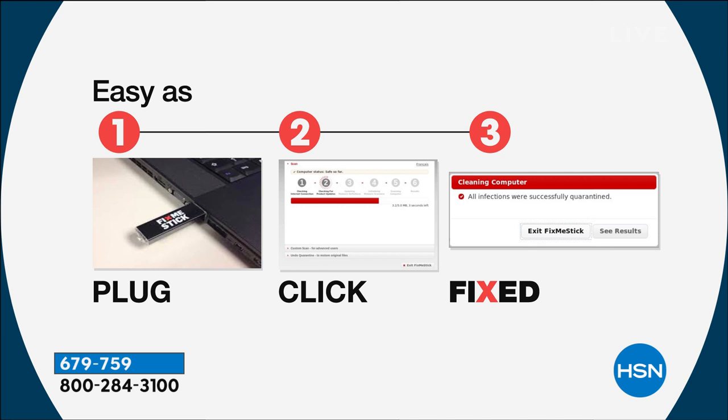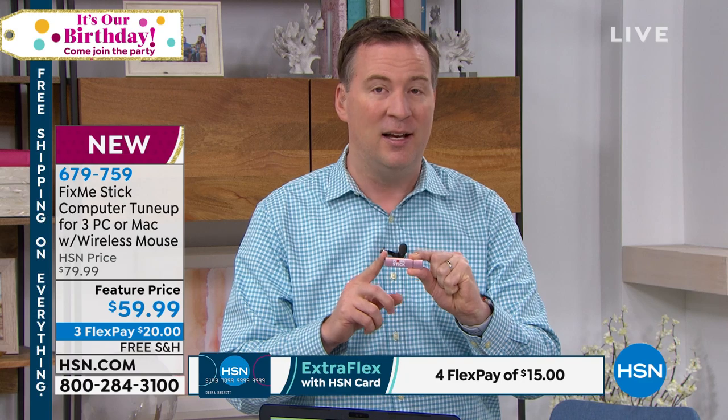If you think one, two, three is too difficult, you can take your computer to one of the largest electronics retailers. They charge $100 to do a deep scan, and they don't say five minutes or five hours — normally they say give them a week. Your computer is gone for a week with no access, and a lot of times they just delete all the files. If you bring it home and get another virus, you pay $100 again. Here at HSN and only at HSN, it is a lifetime of use. This is still going to have those lifetime updates whether you use it for 5, 10, or 15 years.